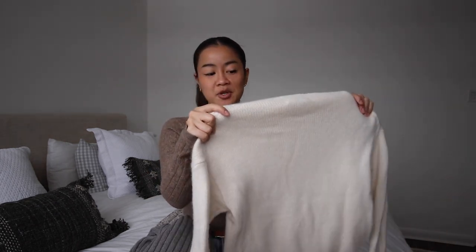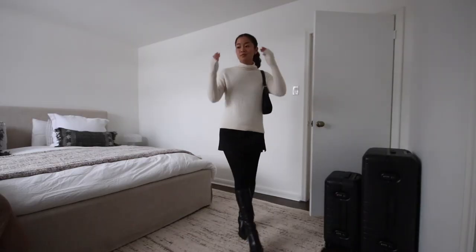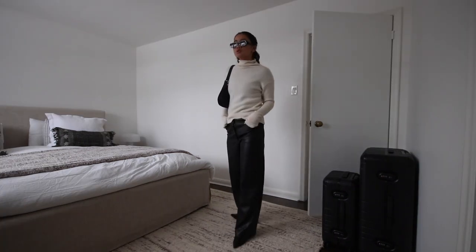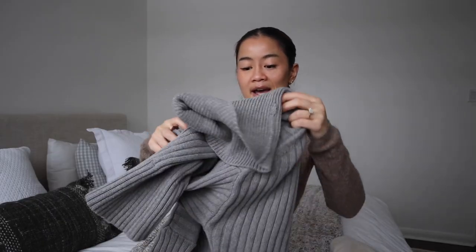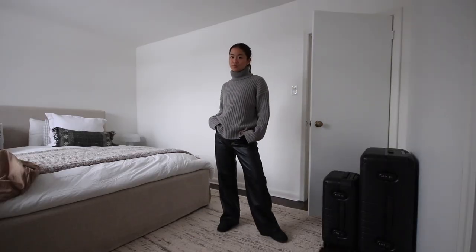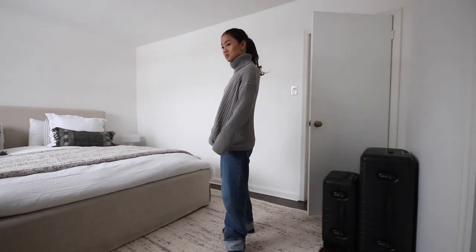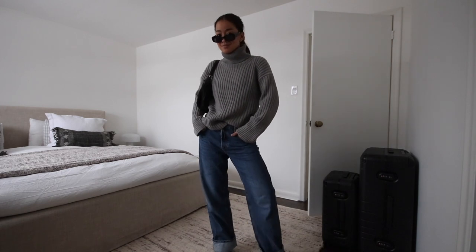I have two sweaters here. One is from Lovers and Friends, which you can get on Revolve, and the other is an Aritzia cashmere piece. Cashmere is really warm — you don't have to layer too much. I love a good white cream sweater; it literally looks good with everything: skirts, pants. The other item is this great Lovers and Friends oversized chunky turtleneck that's becoming a fast favorite. 90% of the time you see me out and about, I'm probably wearing something like this with an oversized baggy pair of pants.